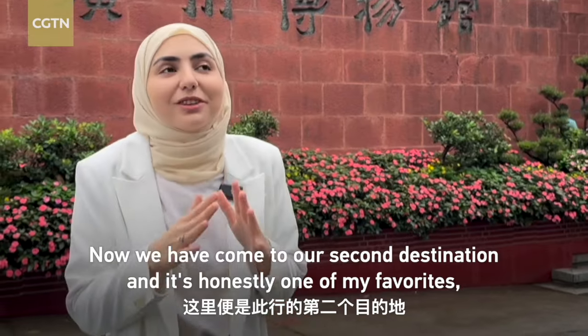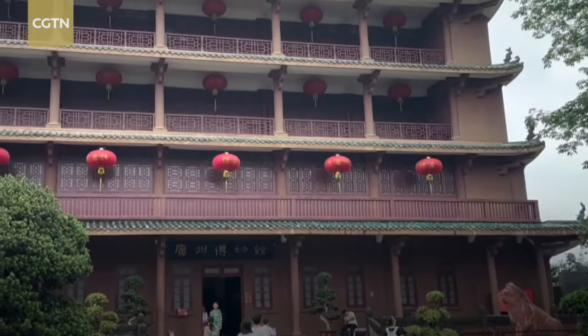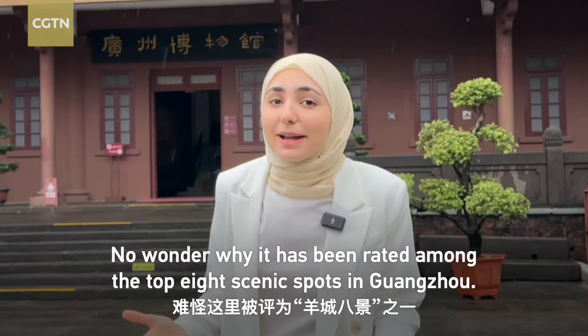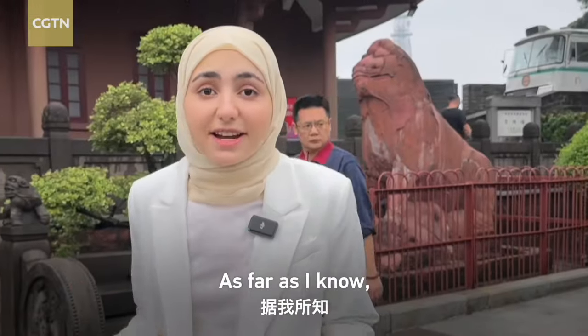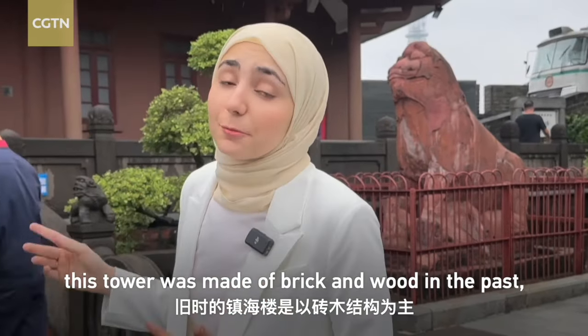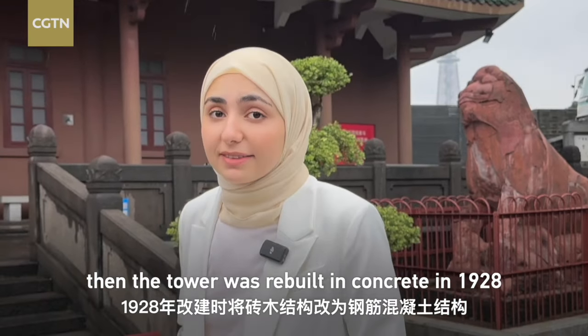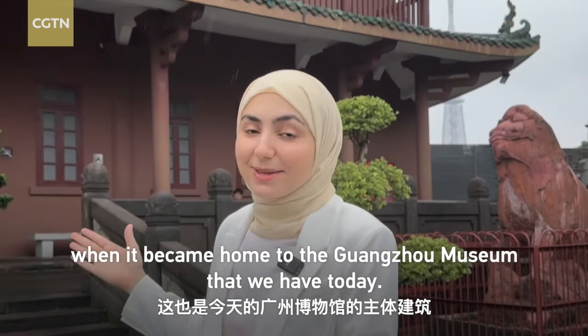Now we have come to our second destination, and it's honestly one of my favorites — the Guangzhou Museum. Look at this building, it's amazing. No wonder it has been rated among the top 8 scenic spots in Guangzhou. As far as I know, this tower was originally made of brick and wood. Then it was rebuilt in concrete in 1928, when it became home to the Guangzhou Museum that we have today.